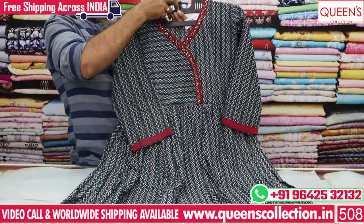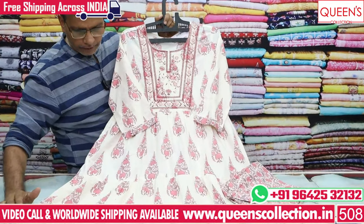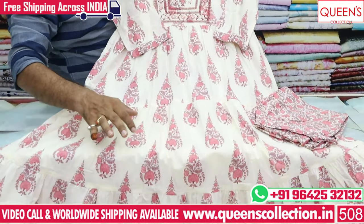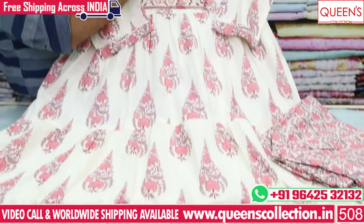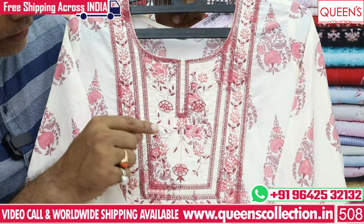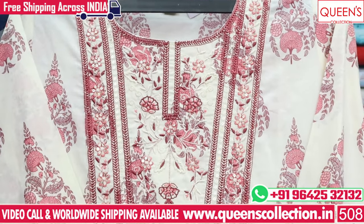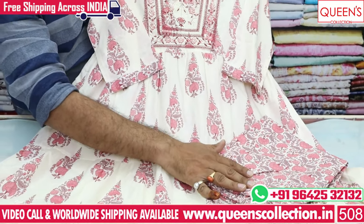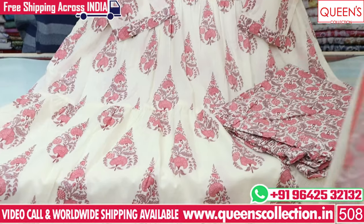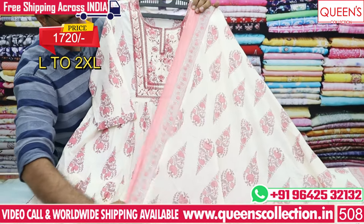It has a very unique range. It has a cream color base with a flower type print and box color. It has a nice embroidery pattern. It has a contrast pink color with a black color base and very beautiful embroidery. It has a very beautiful bottom in a nice color, with a size in the 1720 price range and L to 2XL sizing.